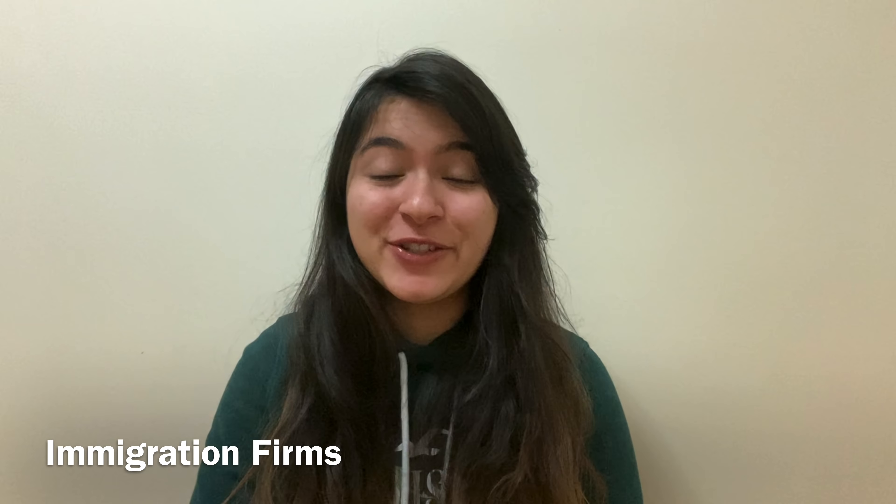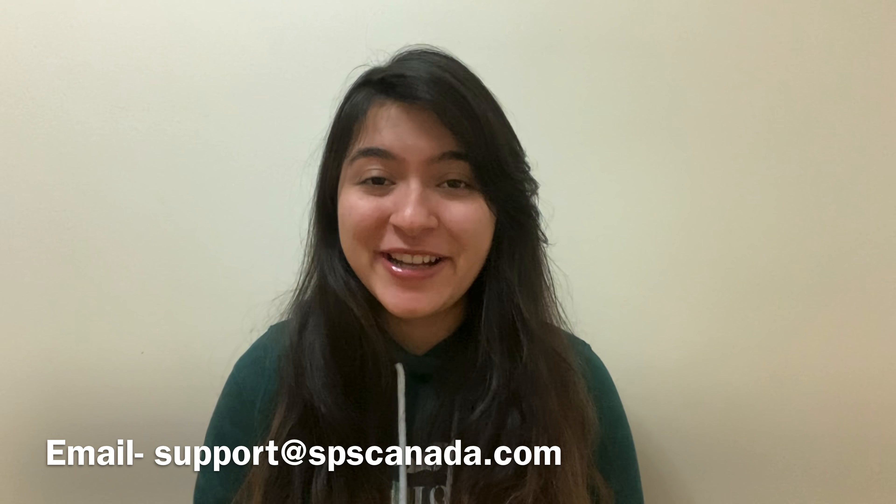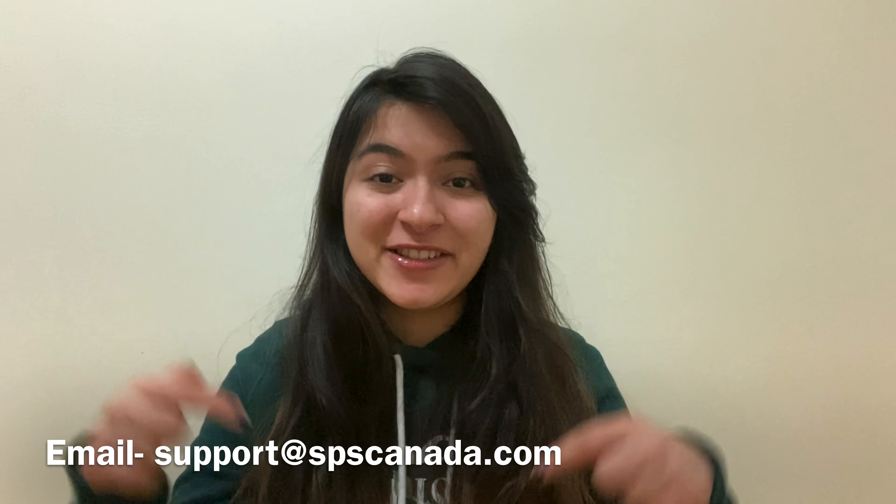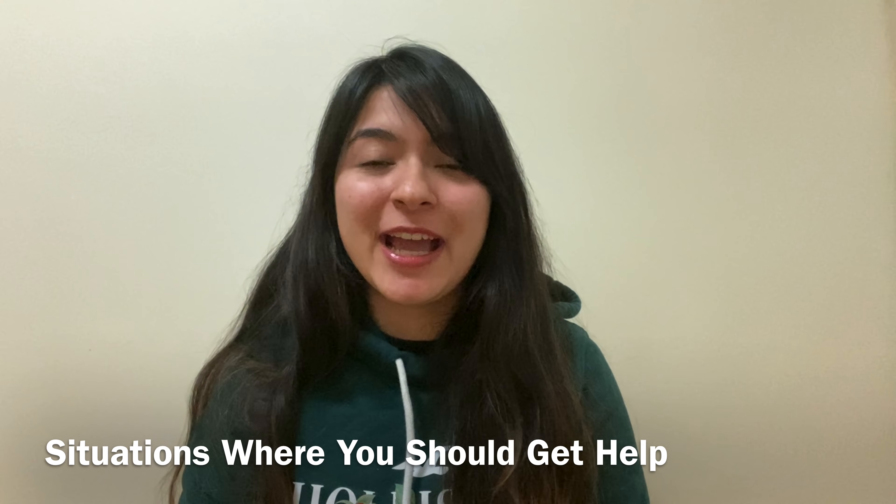If all of this seems a little too complicated, I would suggest taking some professional advice. You can go to an immigration firm and they will do everything for you and assist you throughout the process. SPS Canada was one such immigration firm that helped me through this process and made sure everything went smoothly — I'll put their details and links in the description below. A few situations where I'd suggest getting help: if your study permit has expired and you are applying for your work permit after that, definitely get some guidance. Another situation would be if you failed one or two subjects and had to take an extended semester, which could shift you from full-time to part-time status and create difficulty applying for your PGWP.